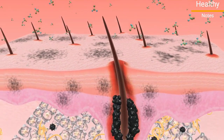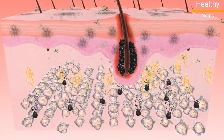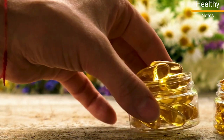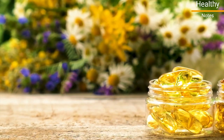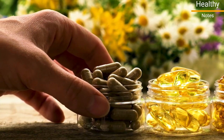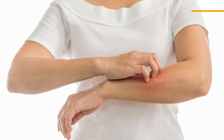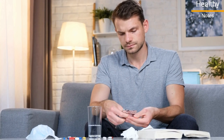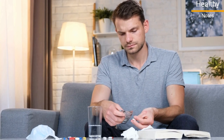Dietary supplements may help ease psoriasis symptoms from the inside. According to the National Psoriasis Foundation, fish oil, vitamin D, milk thistle, aloe vera, Oregon grape, and evening primrose oil have all been reported to help ease mild symptoms of psoriasis. Check with your doctor before taking supplements to make sure they don't interfere with other health conditions you may have or medications you're taking.